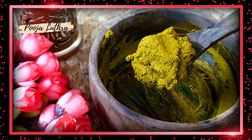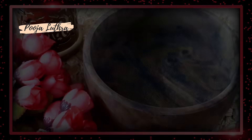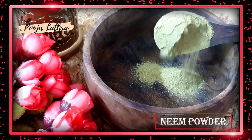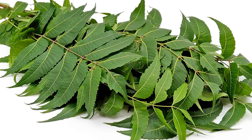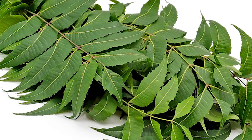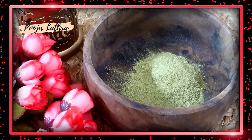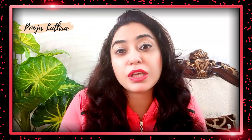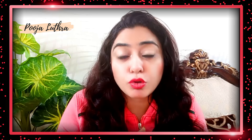The first remedy uses neem powder. If you have fresh neem, you can make a paste from it. If it is not fresh, you can use neem powder — I will give you the link in the description box. Neem has antibacterial and antibiotic properties, which are very good for healing your skin. If there is any infection, neem will prevent it.